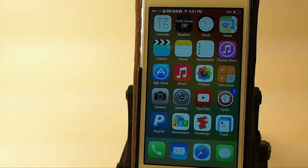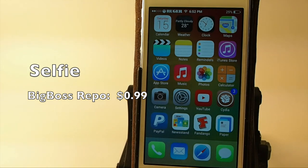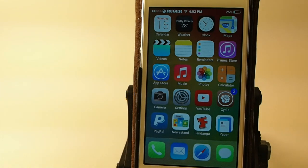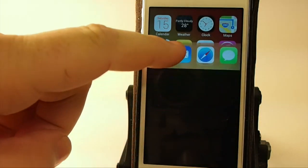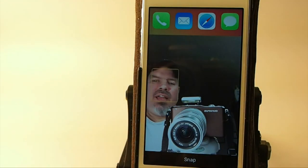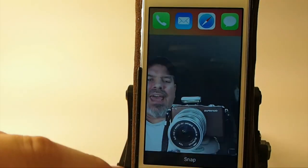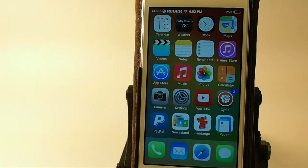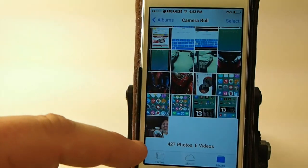Let's take a look at some of the top tweaks of the week. The first one I'm going to share with you is called Selfie. You can get it for 99 cents in the Big Boss Repo. It allows you to take a self-portrait simply by just swiping up on your dock — you see that's me there giving you the peace sign. You just hit snap down there and quick and easy, you got your photograph in your camera roll. That's Selfie.